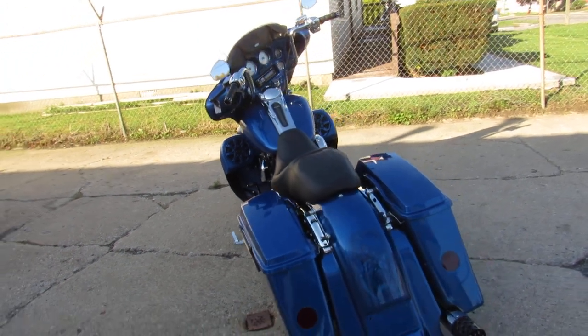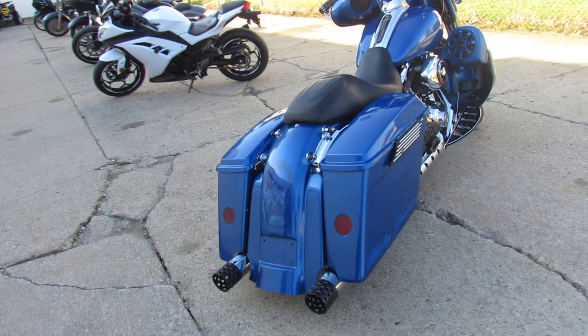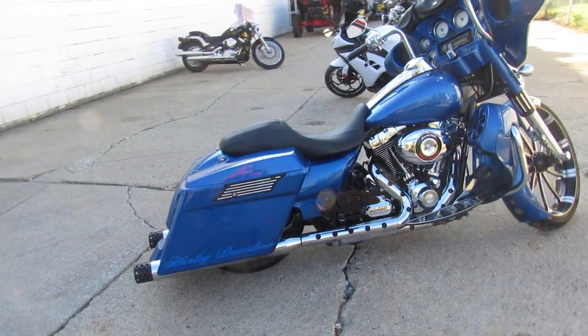Custom electric blue paint done right. Chrome front end, chrome switches, chrome switch housings, Screamin' Eagle air intake, speakers in the lower fairings, and much more, guys. This one is done right.